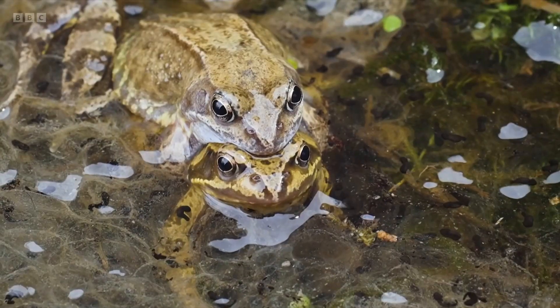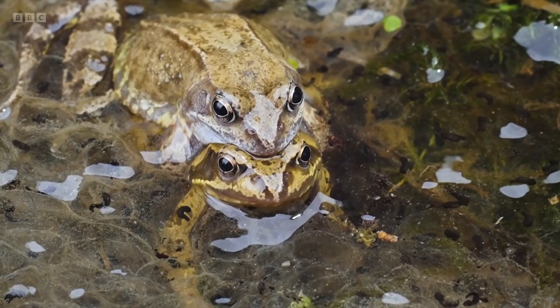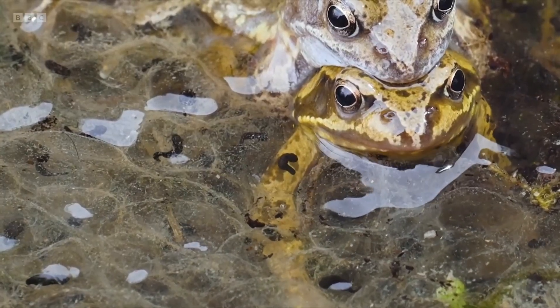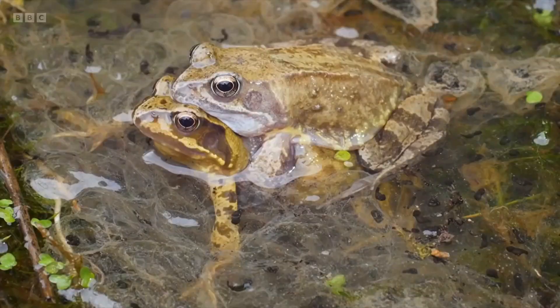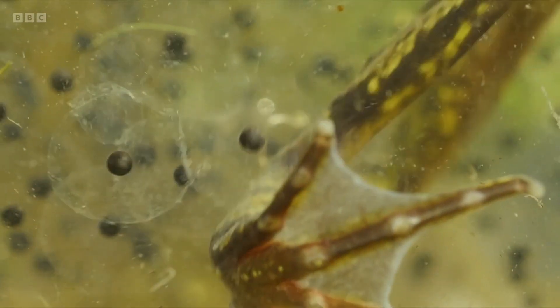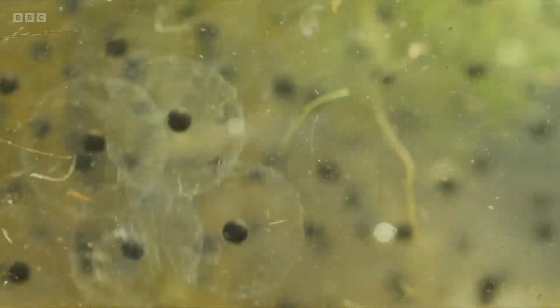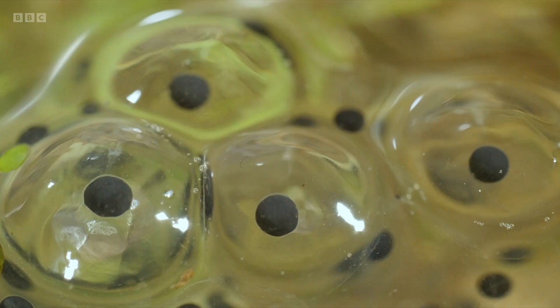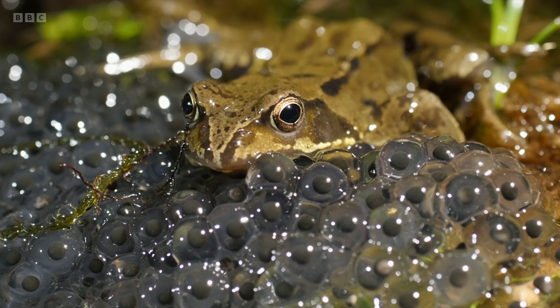After what can be 24 hours in amplexus, the female has laid around 2,000 eggs, which are fertilized by the male sperm. Once in water, the coating around the eggs swells to around one centimeter across, producing the familiar masses of frog spawn we all know.